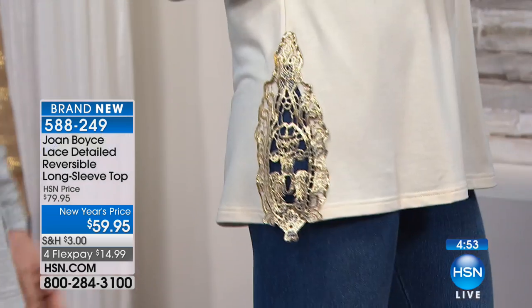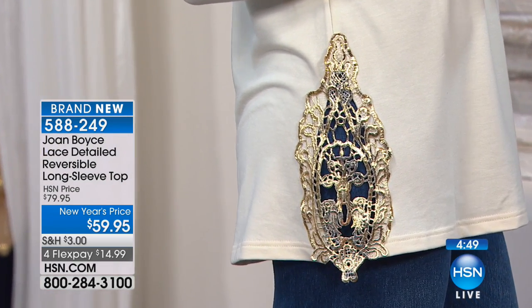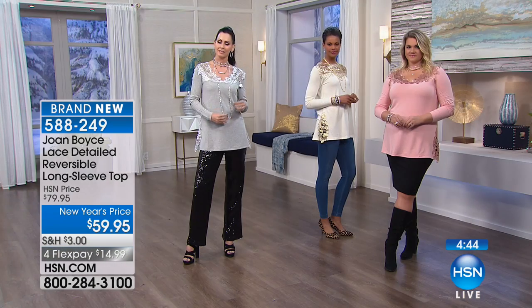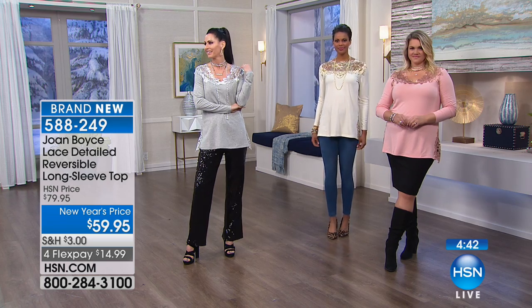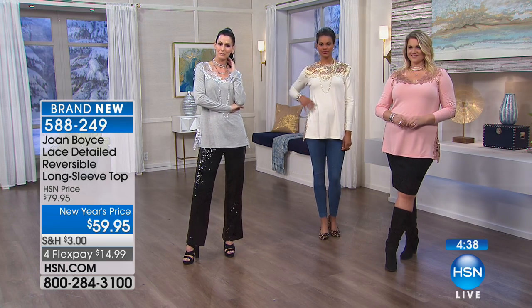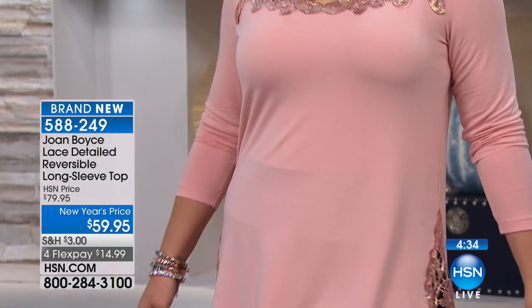Under five minutes left to shop. If you've never shopped with Joan Boyce before, this is the place to start. How many times are you invited to things and you say, I have absolutely nothing to wear? And you have a lot of clothes in your closet but you feel like you have nothing to wear. Whatever the occasion is, Joan, this is perfect. Can you imagine this for a Mother's Day luncheon?